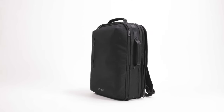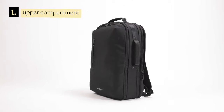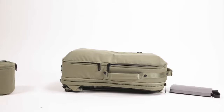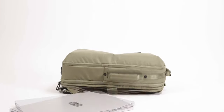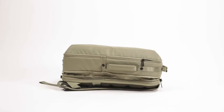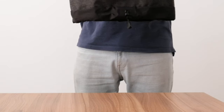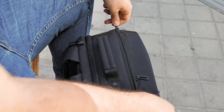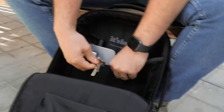The backpack is divided into 3 main compartments that will allow you to keep all your belongings perfectly organized. The modular structure offers you the possibility to adapt your backpack to the needs of the moment, as we've designed the main compartment as the perfect solution to loose items.